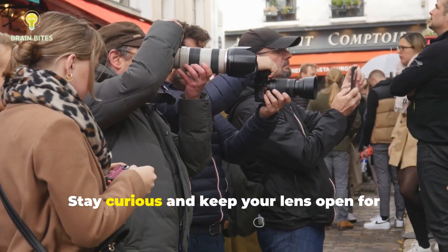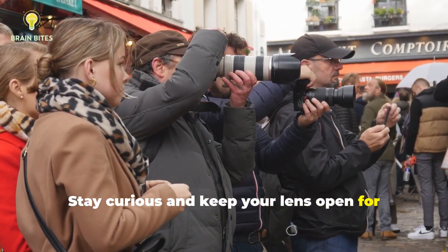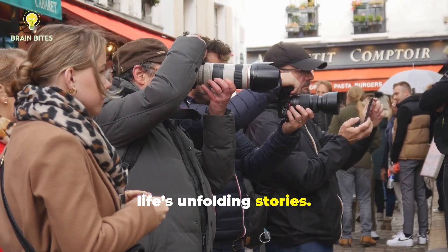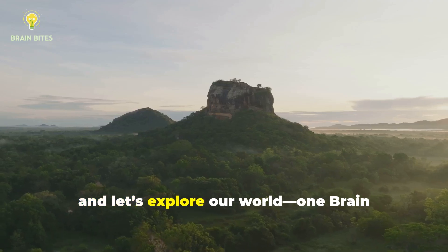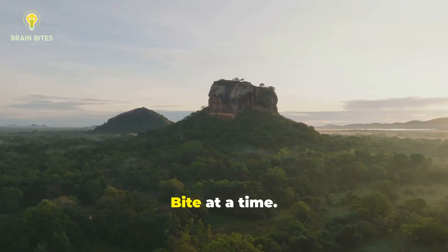Stay curious and keep your lens open for life's unfolding stories. For more fascinating insights, subscribe to Brain Bites and let's explore our world, one brain bite at a time. Thanks for joining us — see you next time.